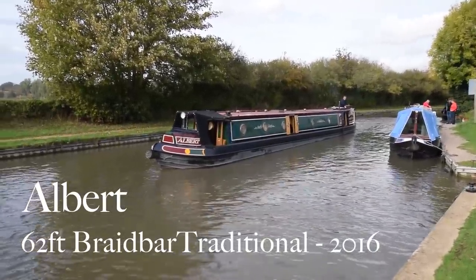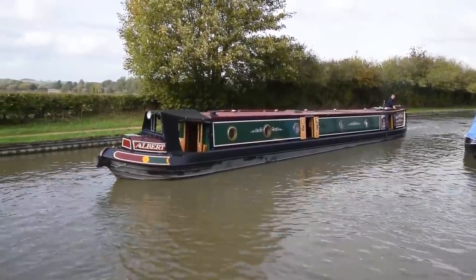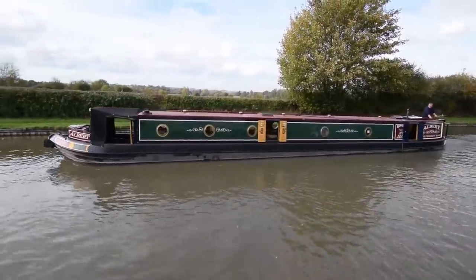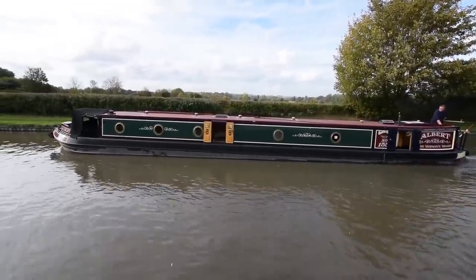Well, this is a rare opportunity really. It's a narrowboat called Albert, 62 foot traditional style, built by Braidbar on a Mel Davis shell and she's only two years old. So she is virtually new and her condition reflects that.